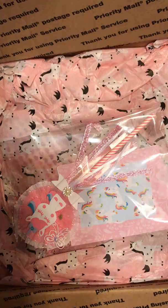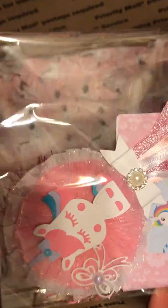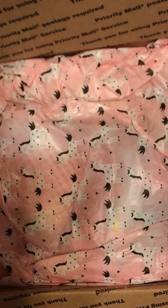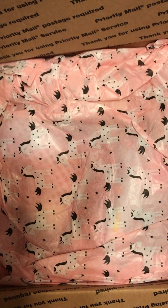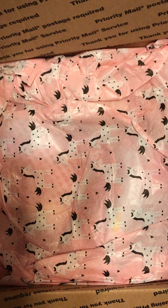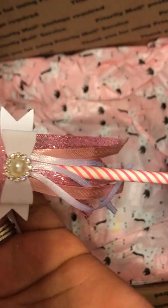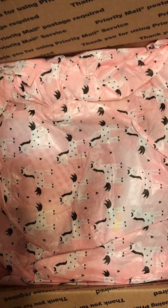Oh my gosh, look how cute! I saw this — I saw her Instagram of her paper piecing it and she was saying she doesn't like to paper piece stuff. But this wand is so cute. I'm going to take it home. Look how cute this wand is, and she did the trim and everything. So cute!